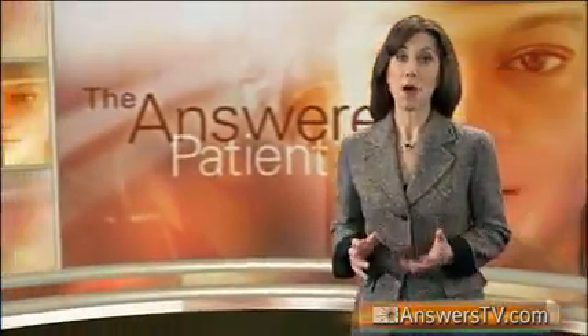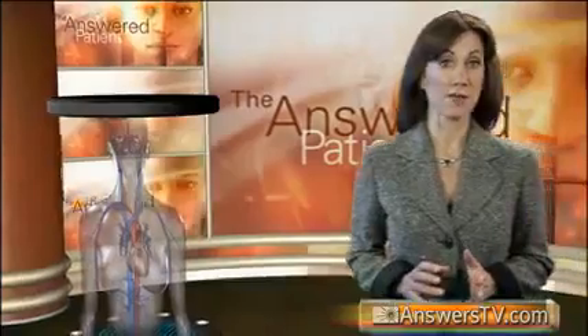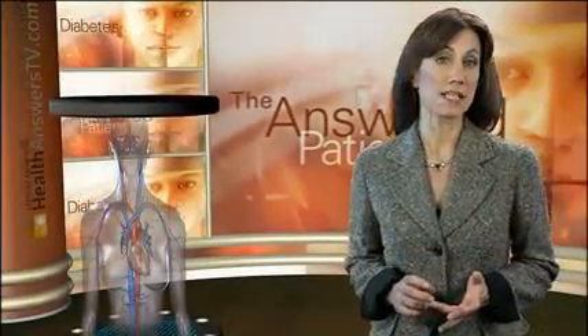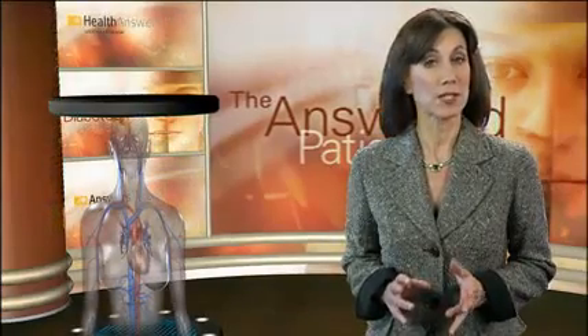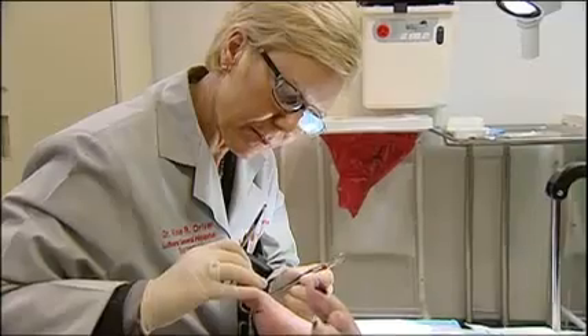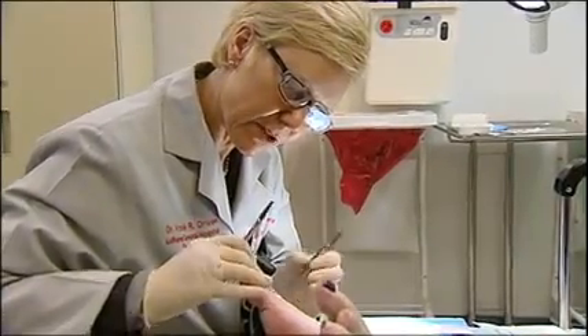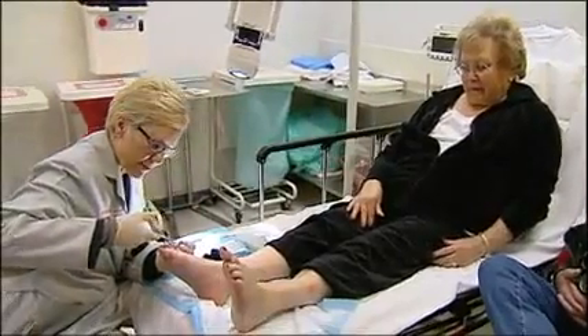Additionally, people with diabetes also have a diminished ability to heal wounds. This occurs for several reasons, but the two most important are a reduced ability of white cells in the bloodstream to remove bacteria and a reduction in the amount of oxygen delivered to the wound. Because of this, diabetics are at a higher risk for developing serious infections and generally will require a significantly longer time to heal.